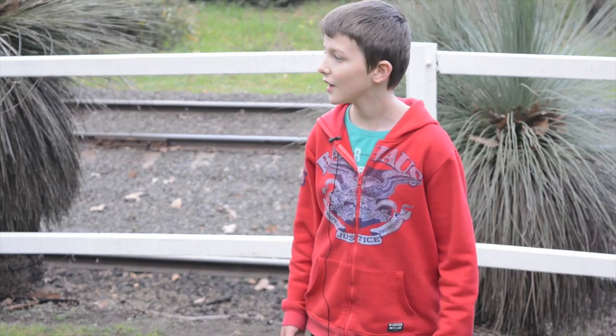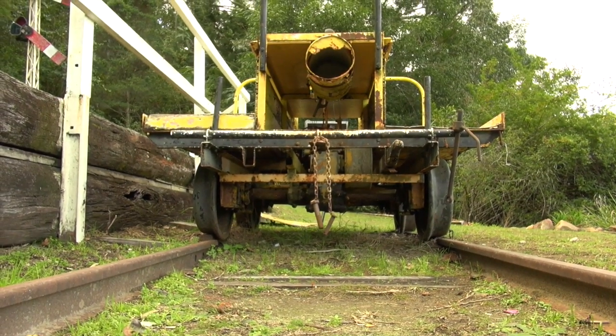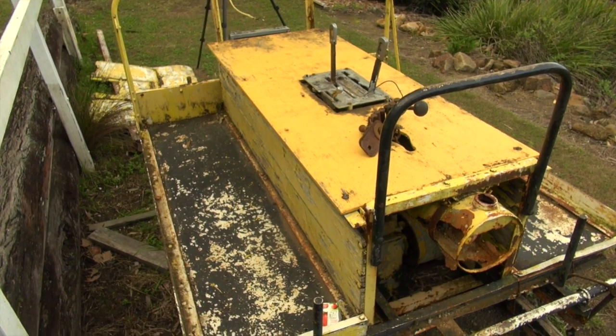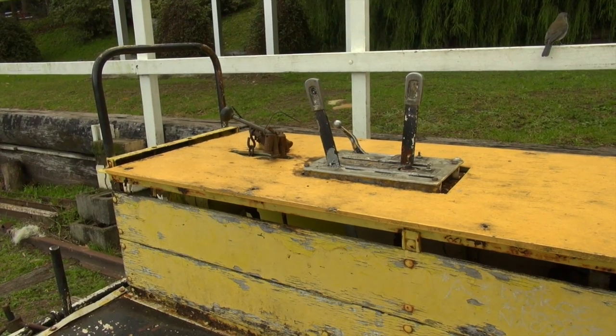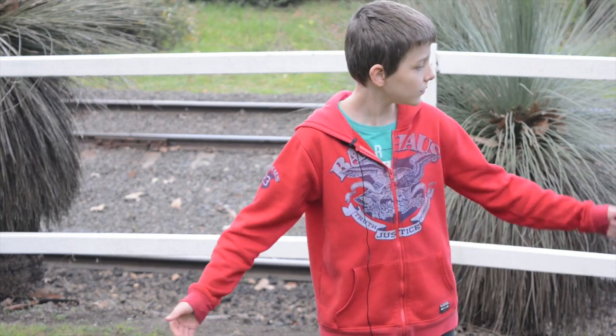So this is the picnic area. There's an old construction engine — an engine that was used to construct the railways. And why don't we go to the dance hall, shall we?